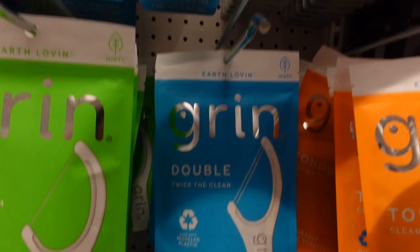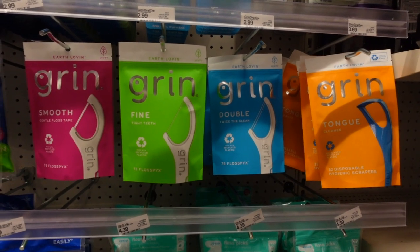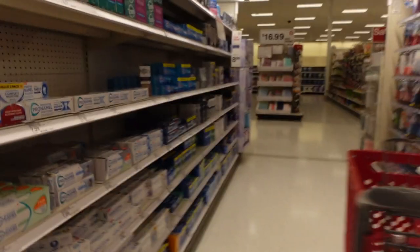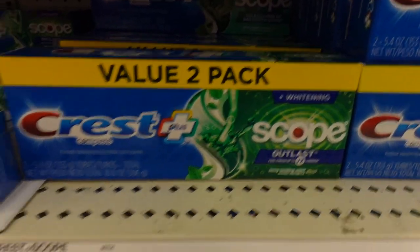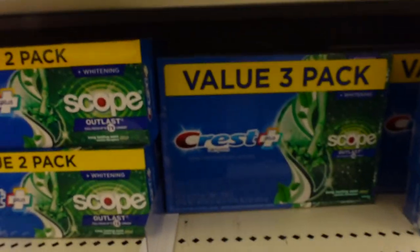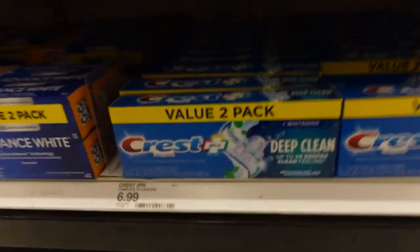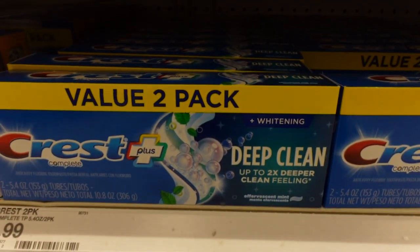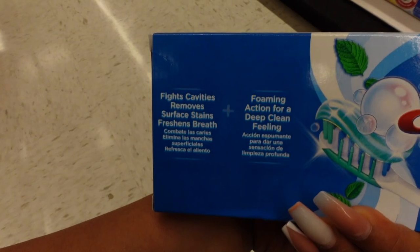I always talk about the Grin double floss — $2.99 for 75 floss picks. It really gets down in there like no other floss. Crest Scope is here — the two-pack I adore for $3.99, keeping your breath fresh 7 times more than regular toothpaste. The two-pack is $6.99, three-value pack is $9.79. They also have a Deep Clean variety but I'm sticking with my Crest Scope — it's better.